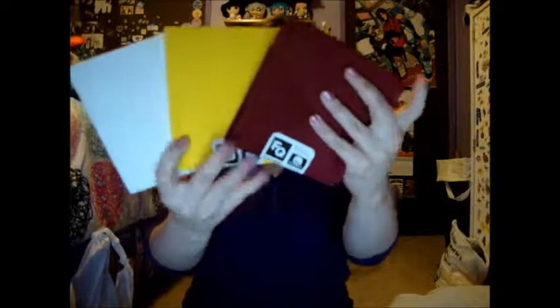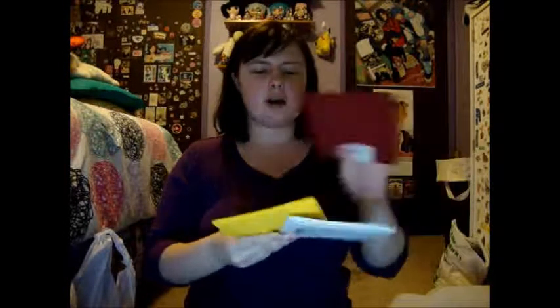Next we have these three-quarter fabrics in white, yellow, and dark red. These are all for one cosplay, but it's a secret cosplay that I'm working on for FanimeCon. So this is your only hint — these three colors are going to be part of the cosplay. I'm not telling you what they go on. You'll have to figure that out yourself, but I got these for that cosplay and I'm excited to do it.